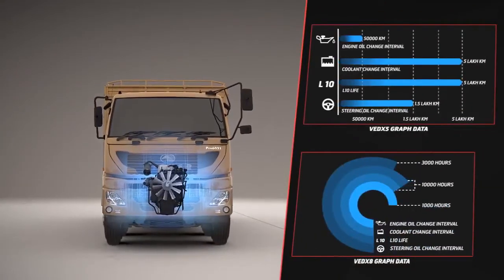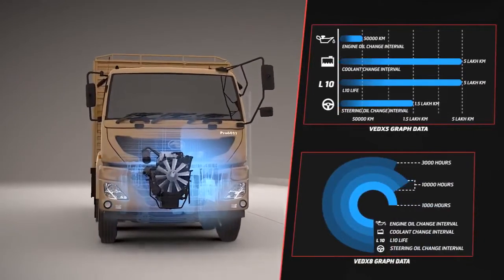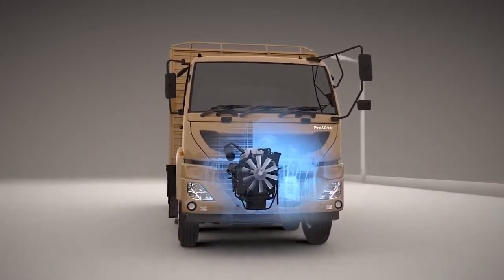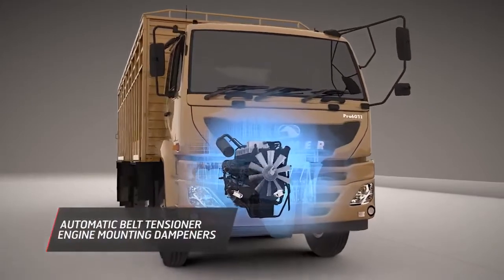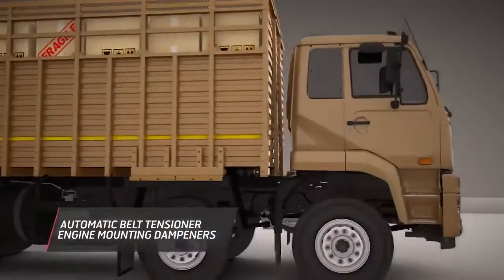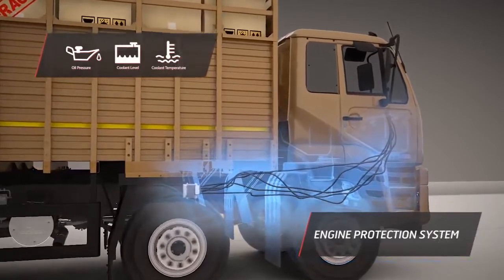The VEDX engines of the Pro 6000 series are highly reliable and durable, with longer oil and coolant change intervals. The automatic belt tensioners and engine mounting dampeners further reduce maintenance requirements.